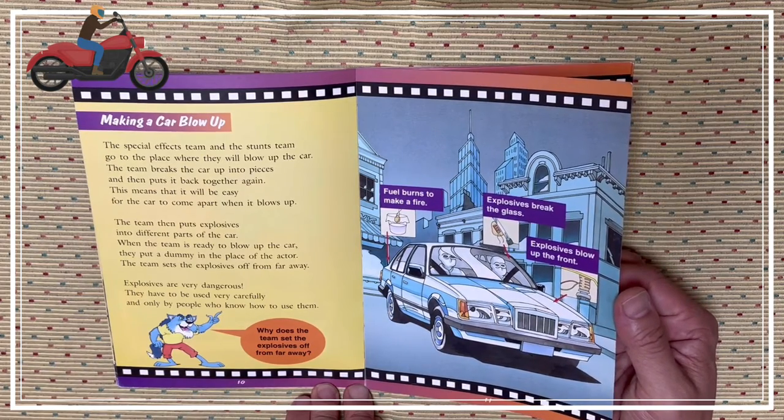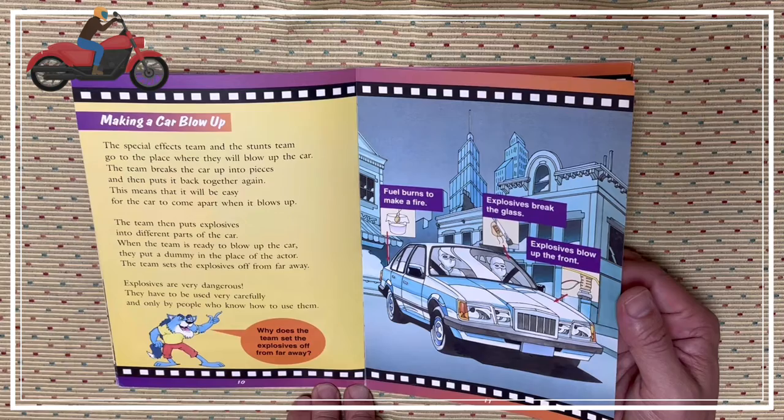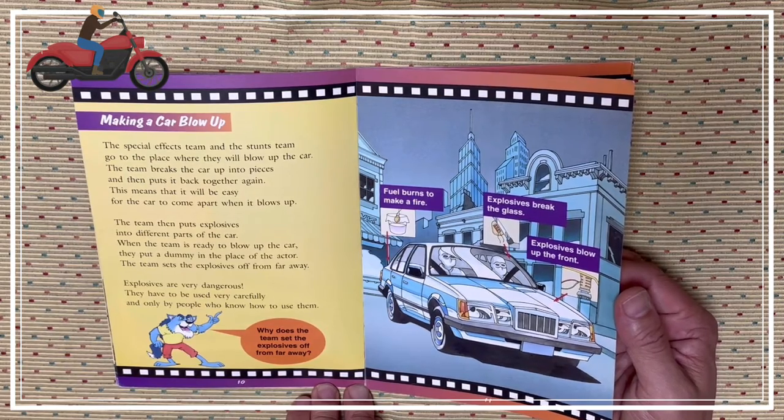Fuel burns to make a fire. Explosives break the glass. Explosives blow up the front.